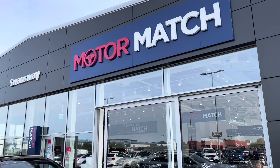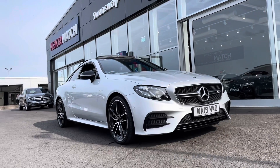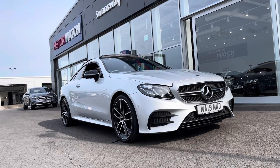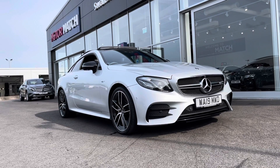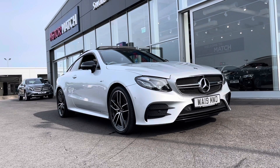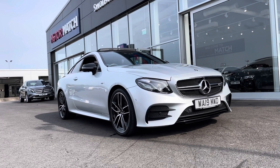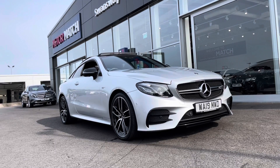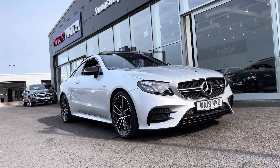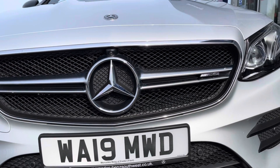Hi UK, my name is Billy from Motor Match Chester. I am very excited to be bringing you one of our specialist cars here, this 2019 Mercedes-Benz E53 AMG. It is the all-wheel drive 4Matic 3 litre petrol automatic with only one previous owner and 15,000 miles. If this car interests you throughout the video, give us a call on 01244 311 404.